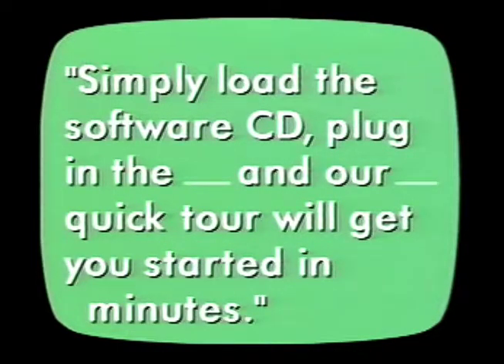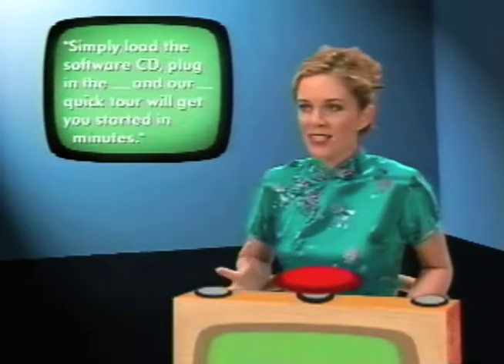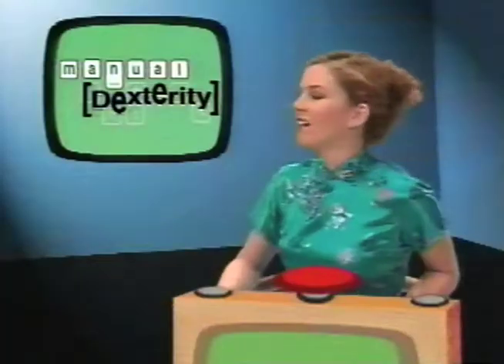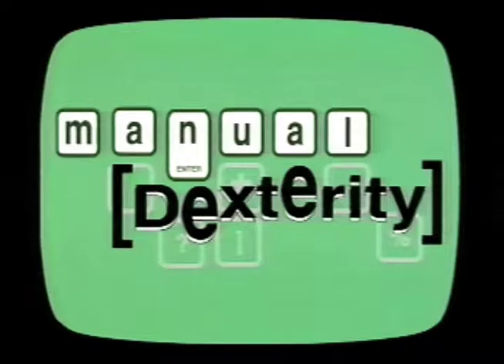Next quote: 'Simply load the software CD, plug in the [device], and our quick tour will get you started in minutes.' Oh god, I know this one — it's on the back of the box, you don't even get a printed manual with it. It's the Intel PC Camera Pack! But you neglected to phrase it in the form of a question. As we say every week — it's certainly been instructive. As our returning champion, you'll have another chance next time. Tune in when we devote our whole show to the category: Read Me Files, on Manual Dexterity!